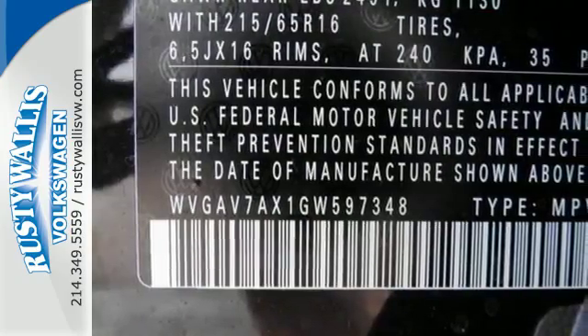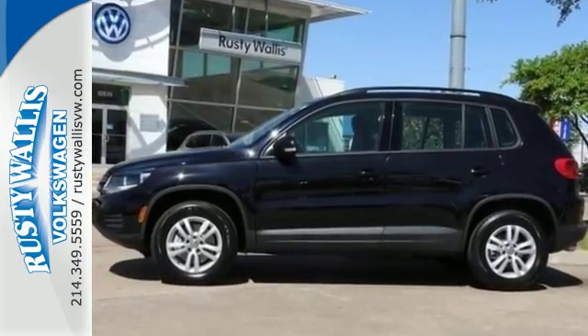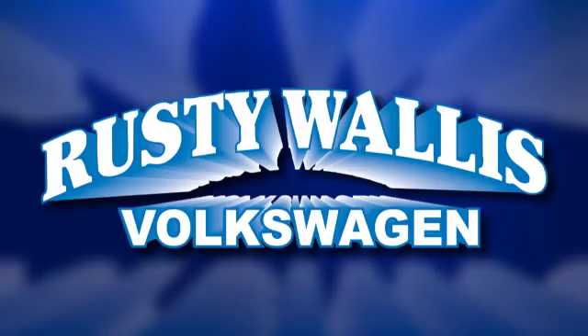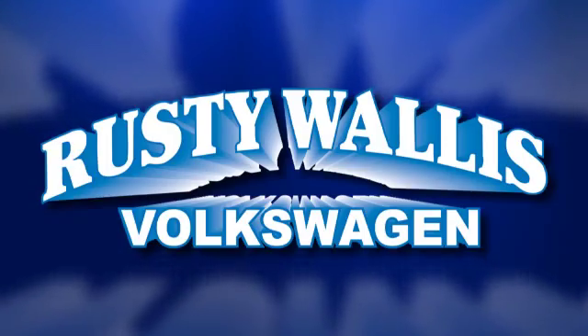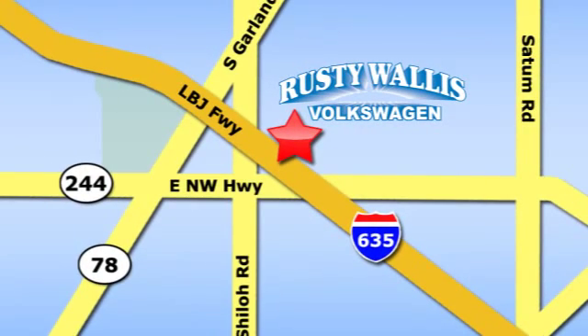Be ready for anything in this flexible Volkswagen. Come and see it today. Rusty Wallace Volkswagen is one of the premier Volkswagen dealerships in Texas. We're easy to find just off Northwest Highway at 12635 LBJ Freeway in Garland.